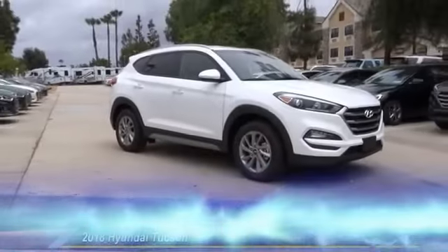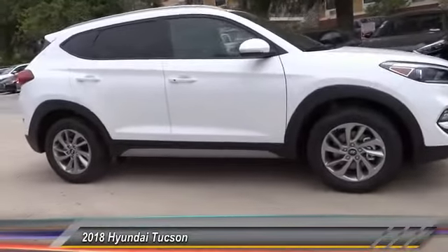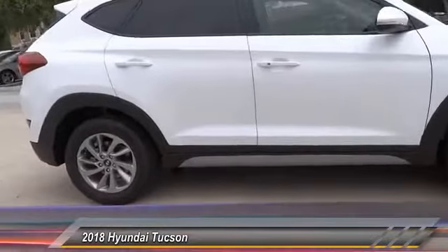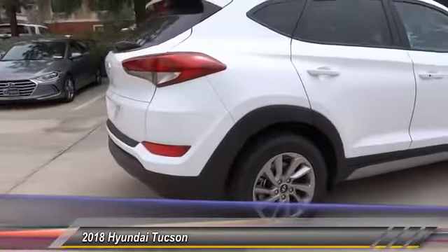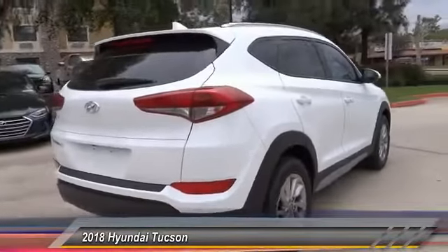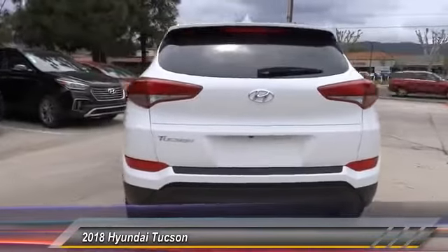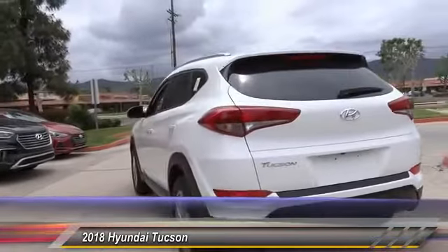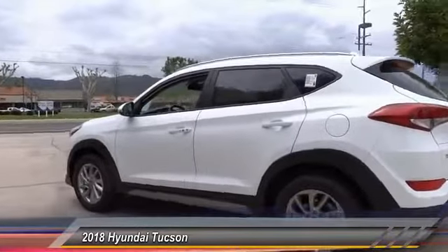The 2018 Hyundai Tucson — Hyundai's first CUV to be designed in Europe. The Tucson takes the boxy utility vehicle and transforms it with flowing curves, graceful lines, and style to spare. It's the future of the crossover, priced below thirty thousand dollars. This vehicle has less than 100 miles.